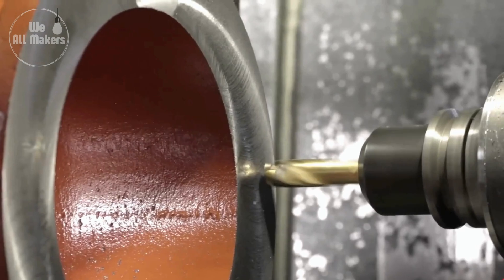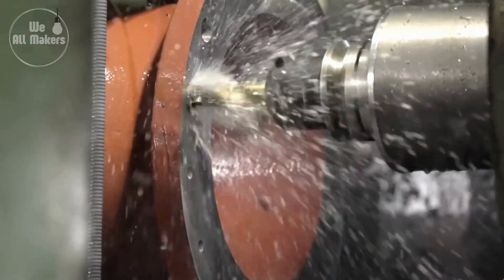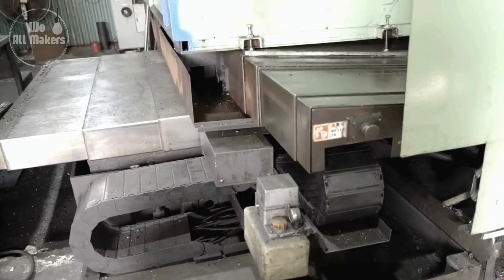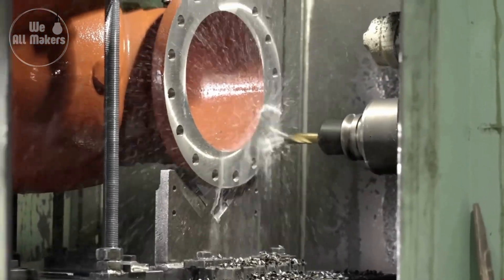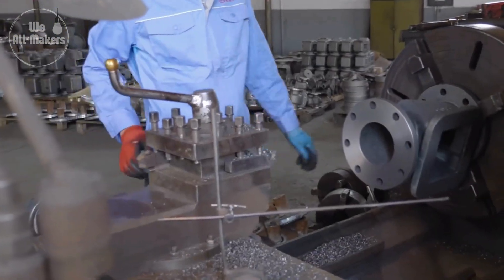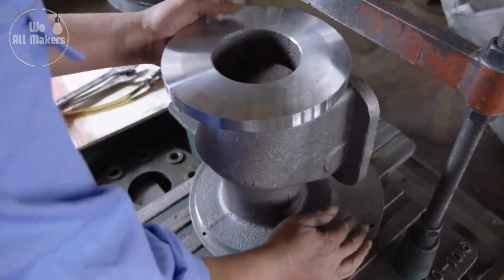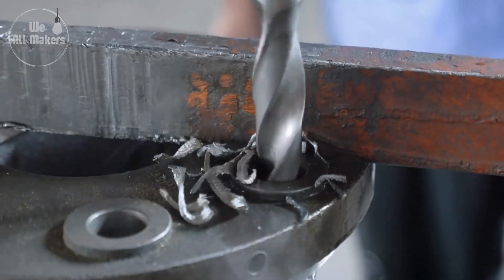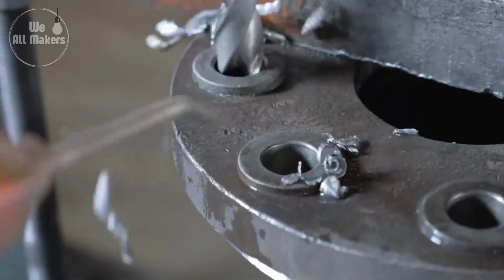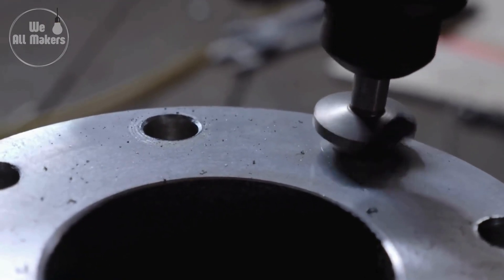The next process is drilling and threading. Holes are drilled for the valve stem and other fittings, and threading is added to provide secure attachment of various pieces. Each threaded part is carefully inspected to ensure it meets specification requirements. Proper threading is critical to ensure there are no leaks and that the valve can assemble properly. Some high-precision valves also receive thread rolling, which adds further strength to the threads and gives them added resistance against fatigue.